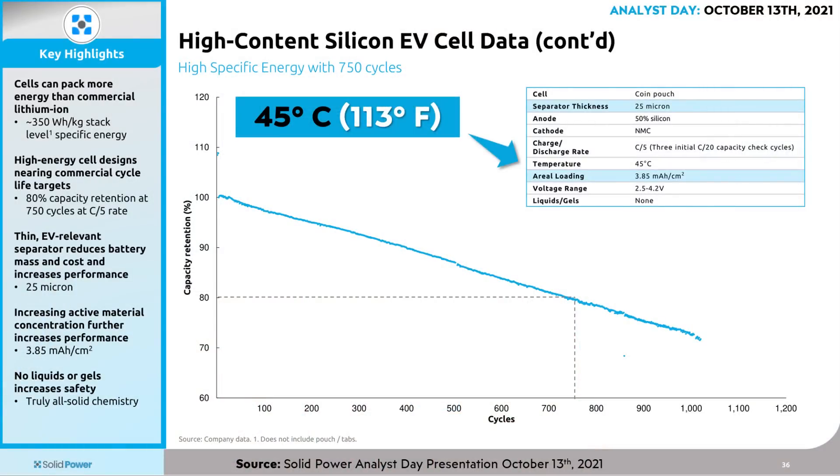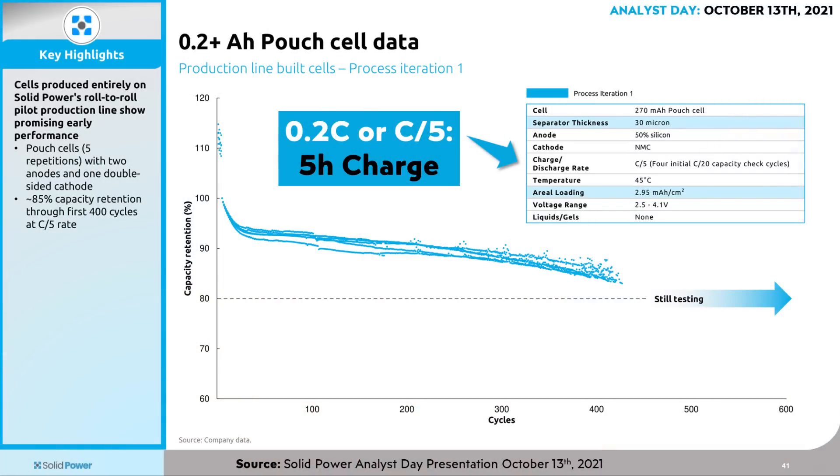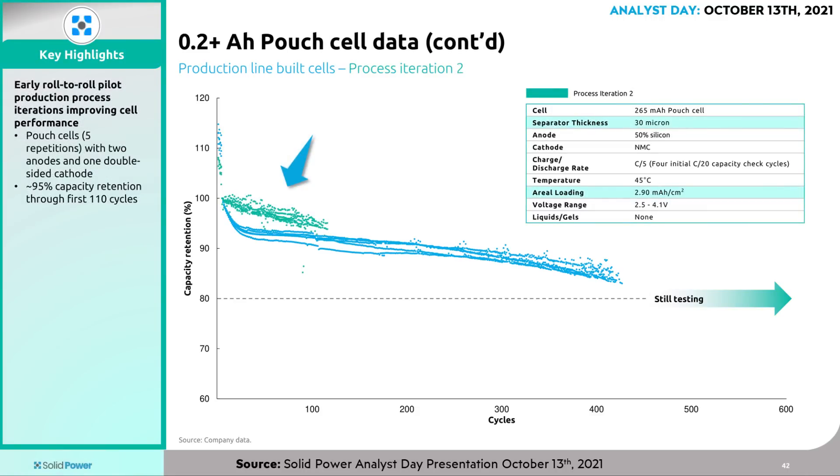SolidPower also shared data for another coin pouch cell with high silicon in the anode. Even at 45 degrees Celsius (113 degrees Fahrenheit), they were still able to have 80% capacity retention after 750 cycles at that same charge rate. In that same October 2021 Analyst presentation, they also shared data for a larger pouch cell around 270 milliamp hours, which showed 85% capacity retention through the first 400 cycles with testing still ongoing at that time. This chart also shows iteration number two — a 265 milliamp hour pouch cell — with an apparent improvement in results over iteration number one.